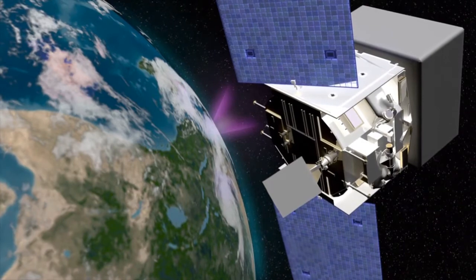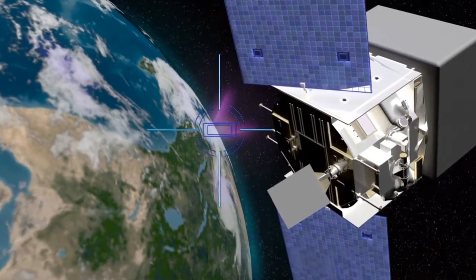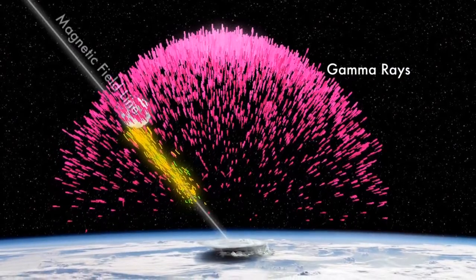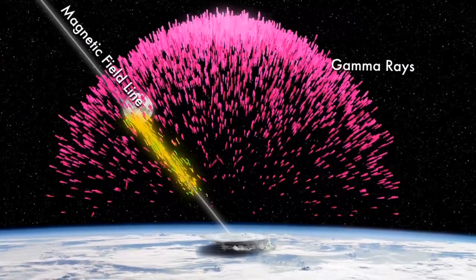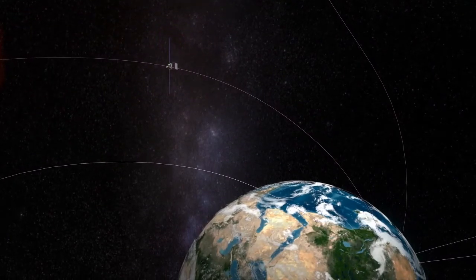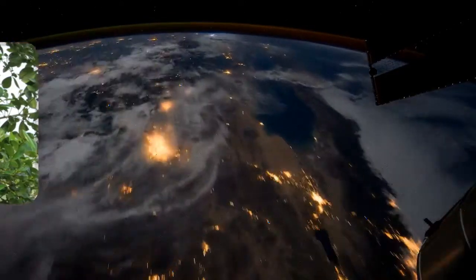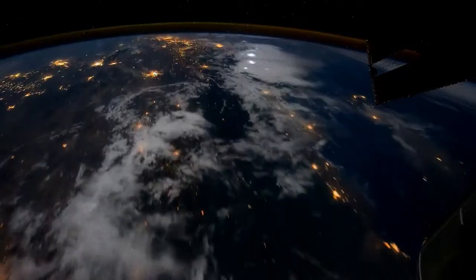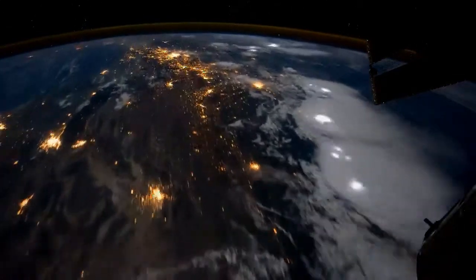The source was a thunderstorm just 3,000 miles away. Earth's magnetic field seems to have corralled about 100 trillion positrons from the storm into a tight beam and funneled them all the way to the spacecraft, explains lightning expert Joseph Dwyer of the Florida Institute of Technology. Something was producing antimatter above the clouds of Earth and hurling it into space at nearly the speed of light.